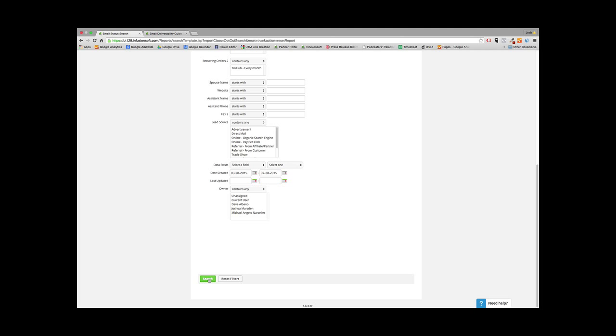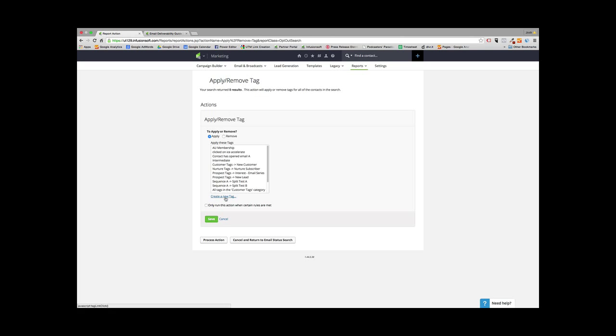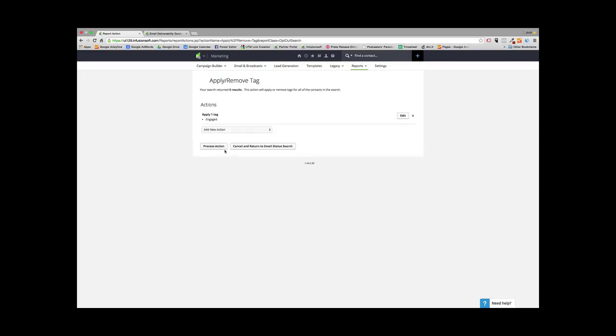Hit Search. This is a sandbox account so nobody will come up, but those people would be ones that have come into your database in the past four months. Since they're fresh, you want to keep them. Tag them with the 'Engaged' tag, and the tag category I recommend is 'List Hygiene.' Save and process the action. That's step one — tagging people who came into your database in the past four months with the Engaged tag.